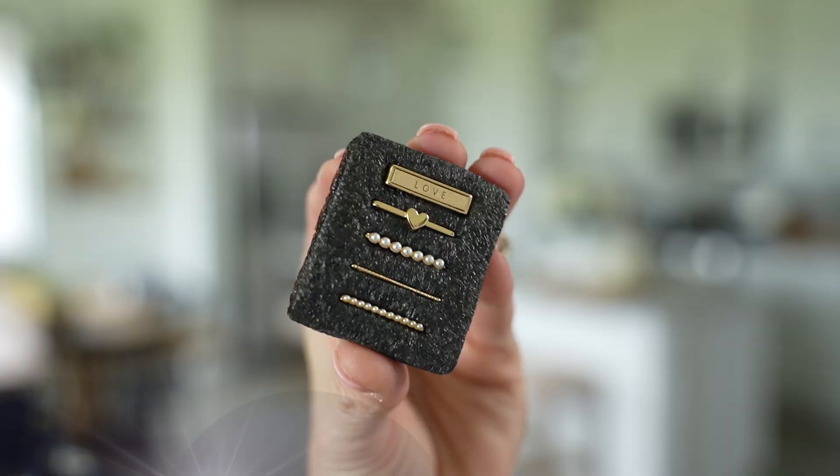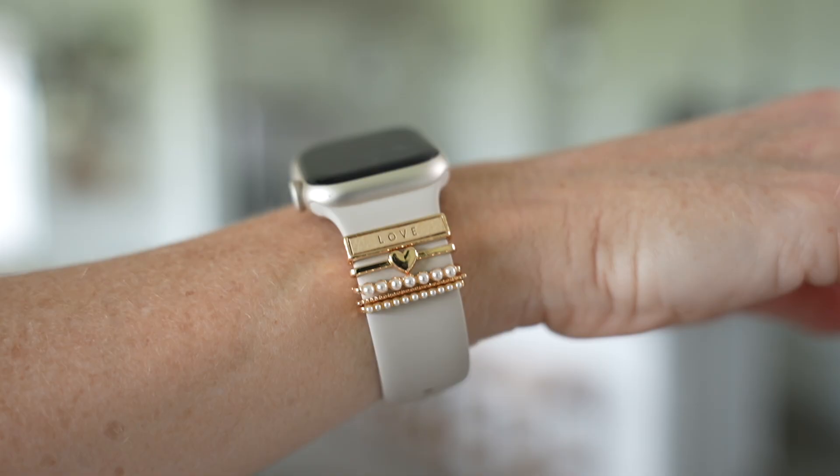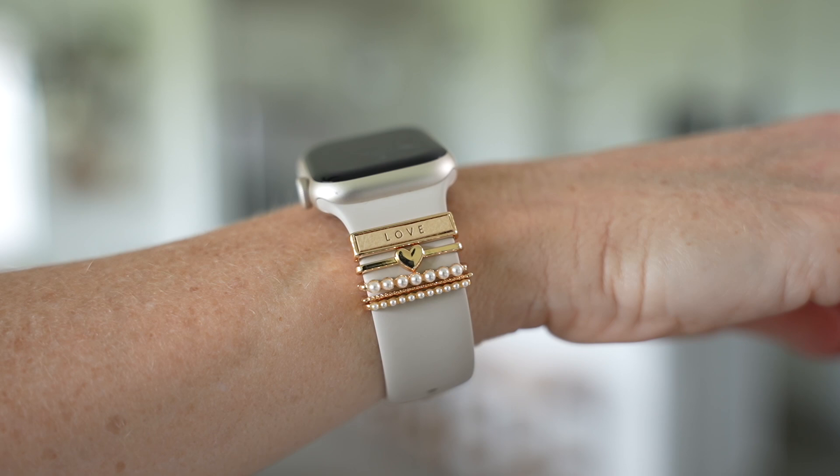Number three are these decorative loop charms that are perfect for your watch band. They come in a set of five for less than $10, making them a great gift or stocking stuffer. There are many different designs available. You just pop one out, slide it right onto your watch, and you have a great way to add little charm decorations — just a little pizzazz. They come in many different designs and shapes.